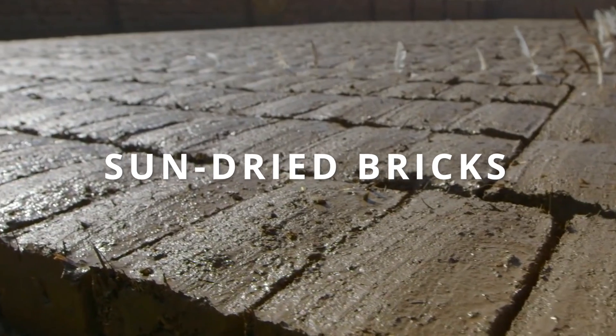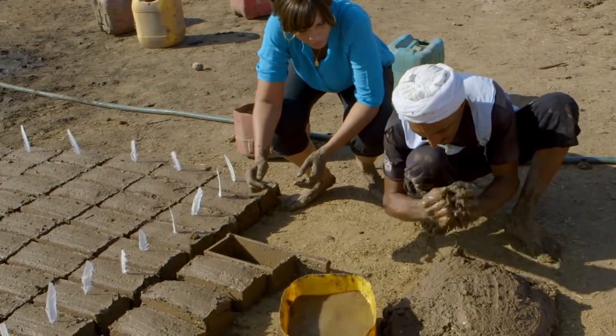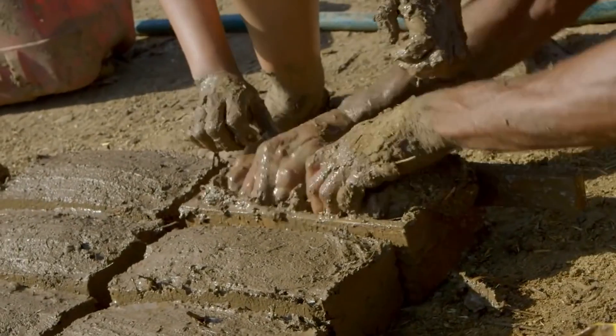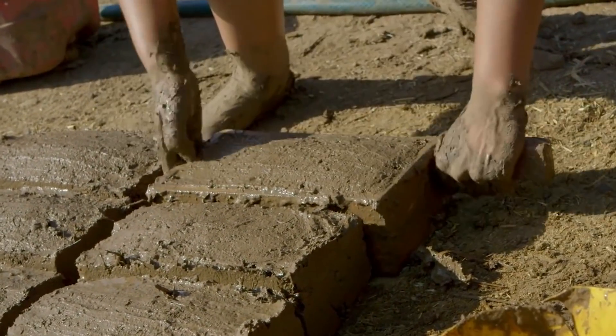Next, let's talk about sun-dried bricks. As the name suggests, these bricks are made by drying clay in the sun instead of using kilns. Sun-dried bricks are an ancient building material that is still used in some regions. They are environmentally friendly, cost-effective and provide good thermal insulation. However, their use is more limited today due to concerns about durability and weather resistance.